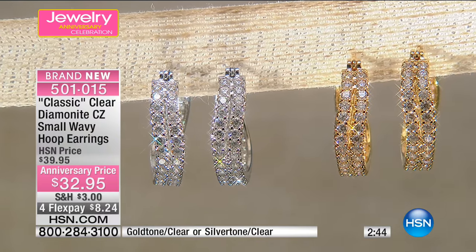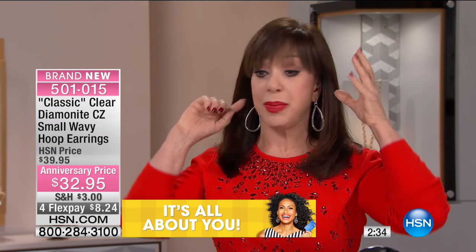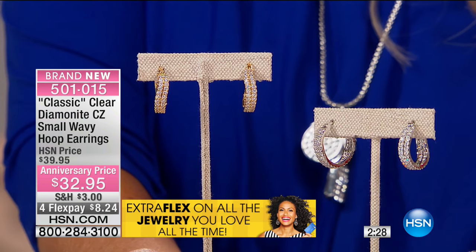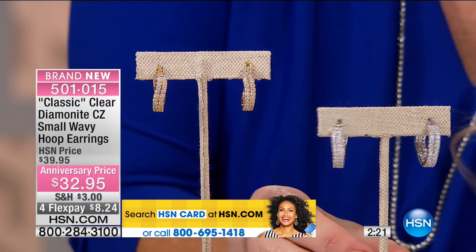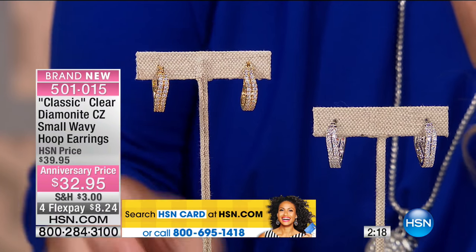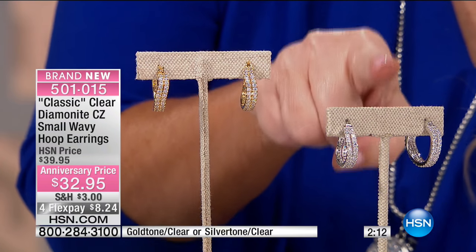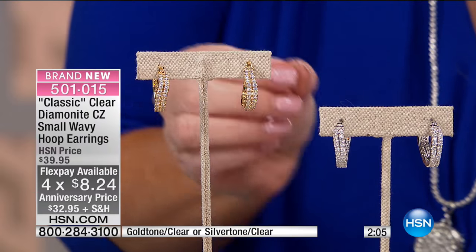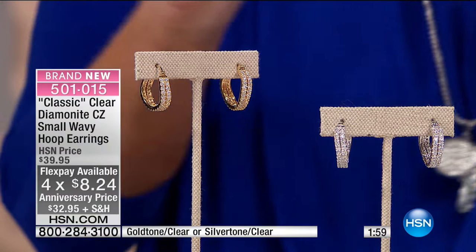Adrienne is really known for her hoops — she is the undisputed queen of the hoop earring. She wears hoop earrings all the time, and these are her hoop earrings. This is the perfect size to put on your nightstand — the best size ever. You will reach for them when in doubt. We have your choice of gold tone or silver tone, from $39 down to $32.95. On flex pay, $8 and change. With your HSN charge card, $6.99. We look like we're wearing diamonds all the way around, but it's not a regular hoop — these are waves.